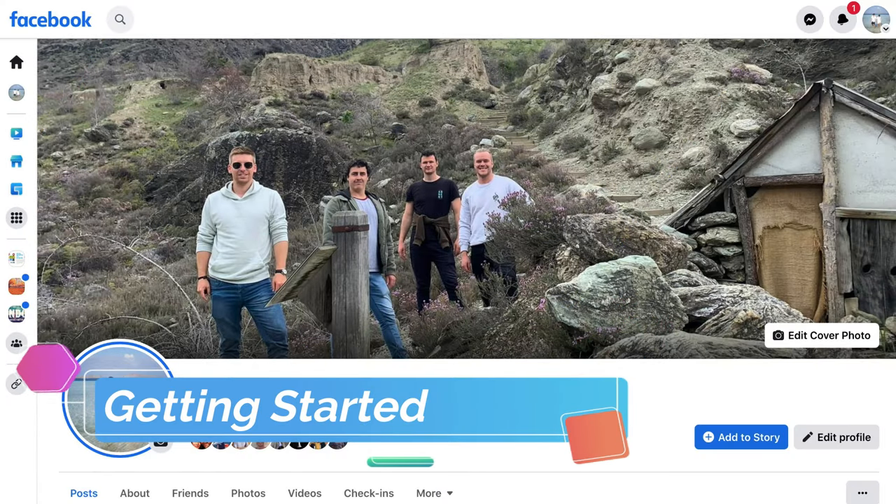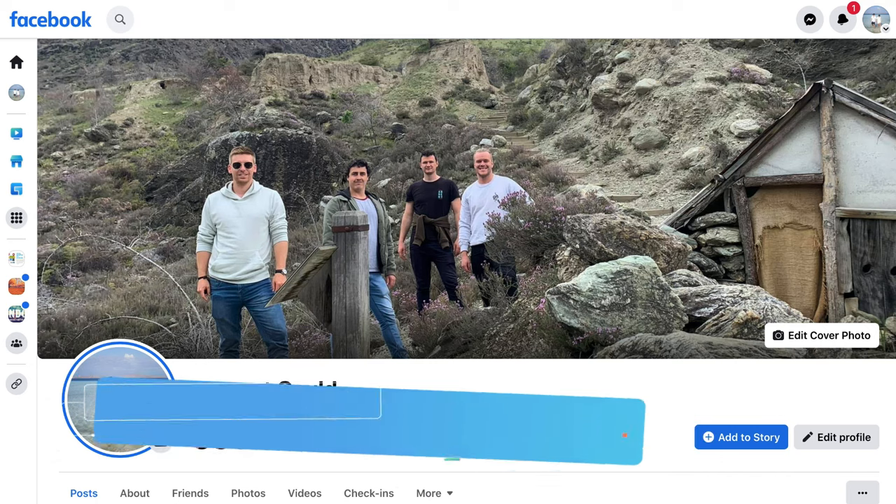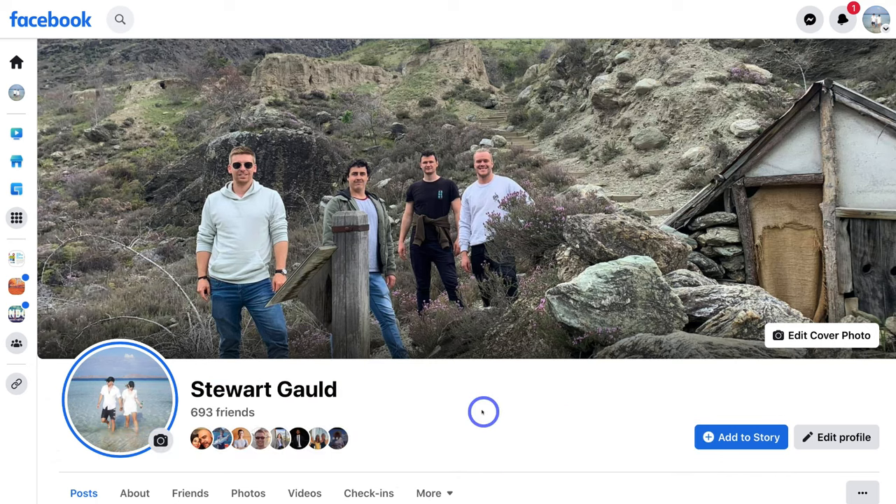This is a Facebook business page tutorial for complete beginners looking to create a professional business page in 2023. In the past, I've created multiple tutorials for different years. However, every year there are changes and updates to the interface and what you can actually do with your Facebook business page. So today we're going to navigate through the process of setting up your professional Facebook business page, as well as discuss some important optimizations that you can make to get the most out of your page and grow your business online.